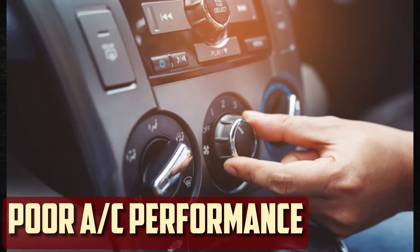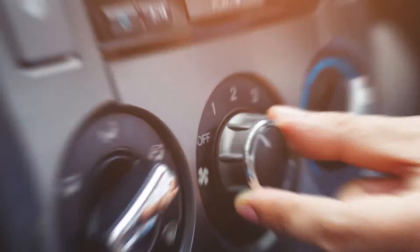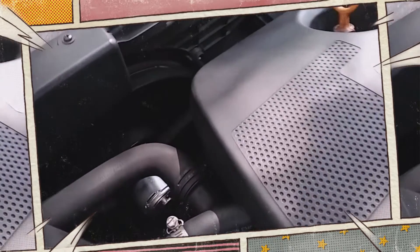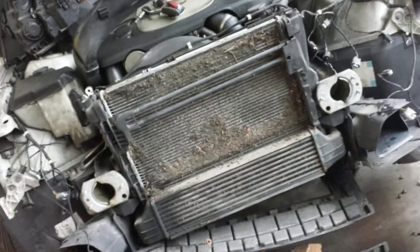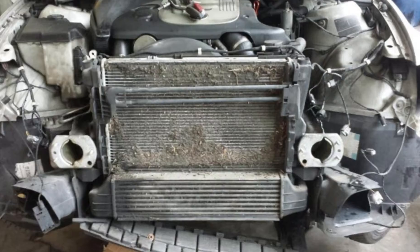Poor AC Performance. The significance of the cooling fans to the vehicle's air conditioning system is often overlooked. The airflow across the AC condenser is facilitated by the radiator fan. Therefore, a malfunctioning fan could be the cause of the air conditioning getting warm or not working as well. Since there will be less airflow over the condenser when traveling at slower speeds, it might be more apparent.